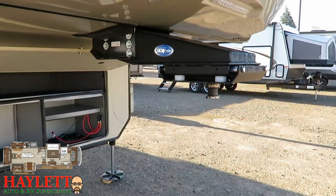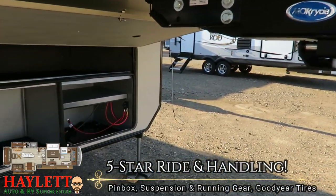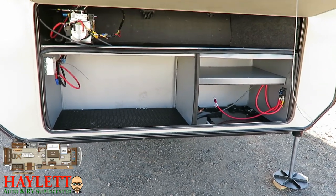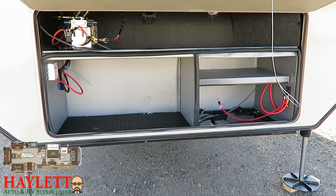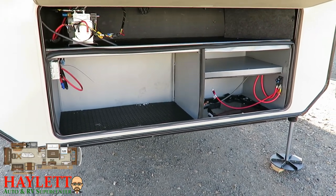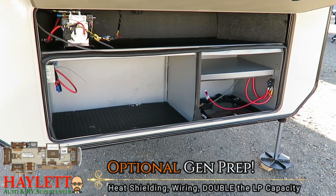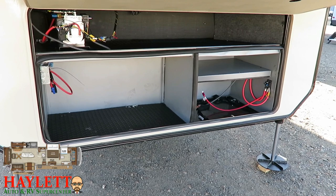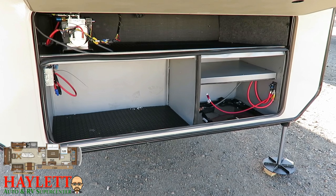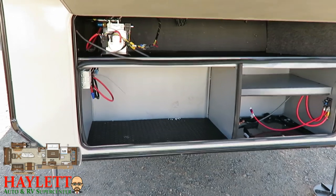Up front you can see that Mor/Ryde pin box — that is object one of the five components in the five-star ride and handling system, because this is a big girl and you've got to be able to get there safely. These have had the largest front storage compartment in their class for several years — room for about six batteries up here. This is what it's going to look like up front if it's built generator-ready. Generator-ready on a Pinnacle also upgrades from two 30-pound propane tanks to three 40-pound propane tanks, giving you double the propane capacity with this upgrade even if you're not going to add a generator.